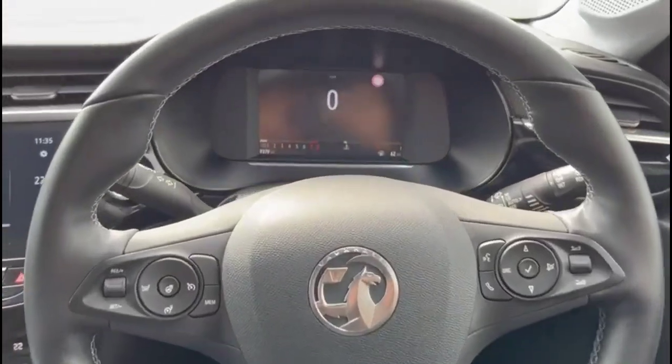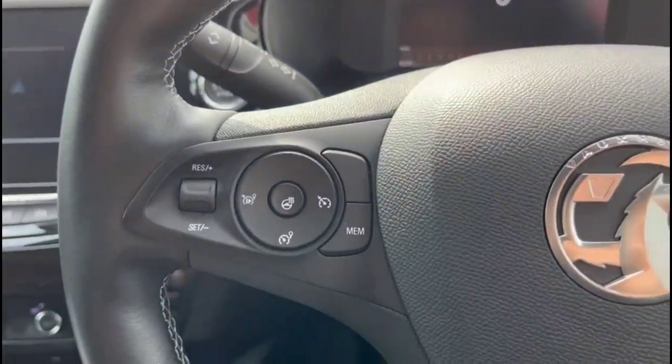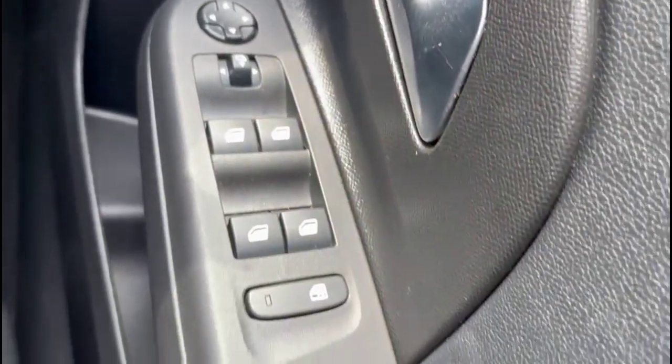Inside is a 7-inch digital dashboard display with road sign recognition. Multi-function heated steering wheel with cruise control plus audio and Bluetooth controls. Automatic wipers plus automatic lighting control. Electric mirrors and front and rear electric windows.